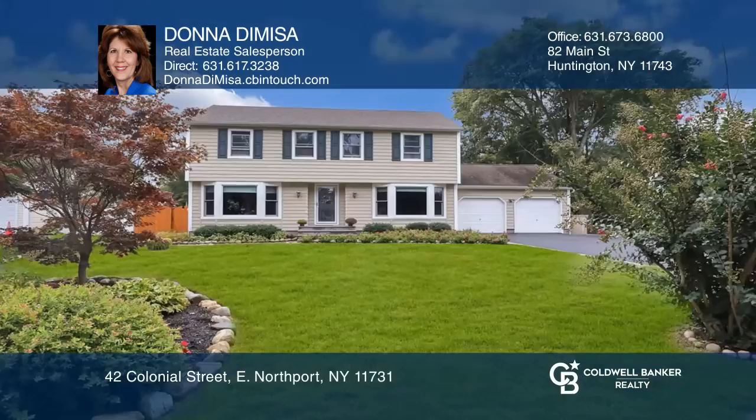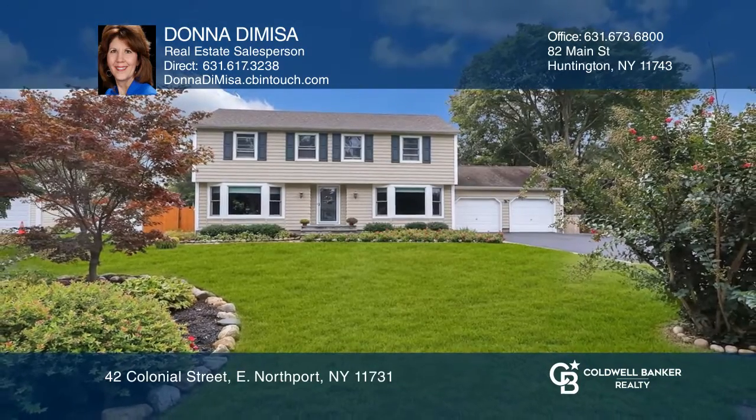Think this is the perfect home for your family? Check it out today by calling Donna Demisa.